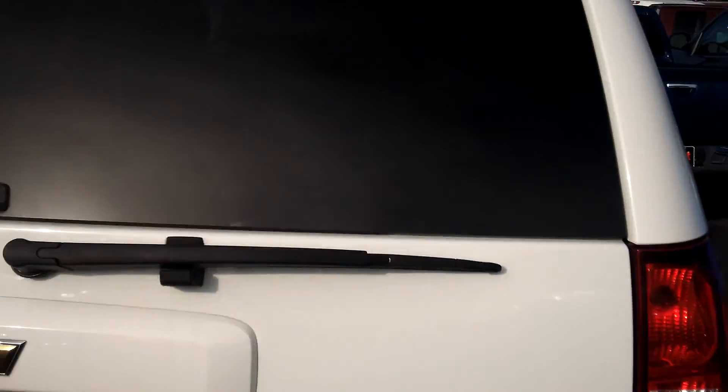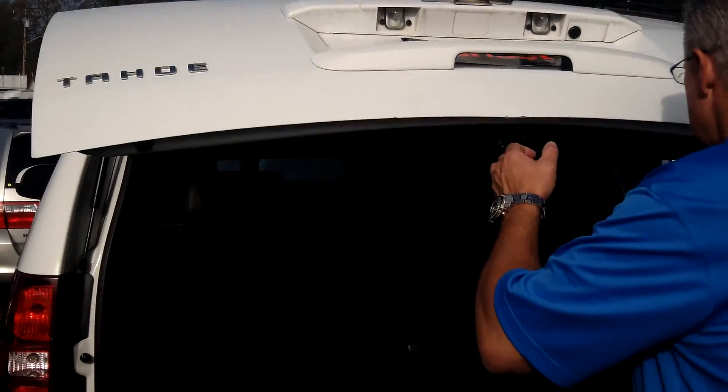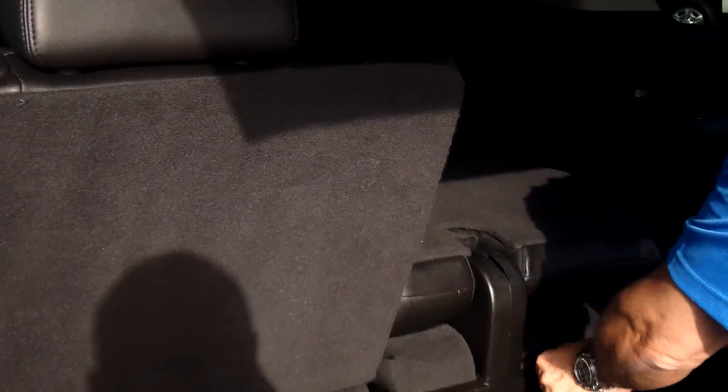Leather, Bose, power windows, locks, cruise, air — absolutely gorgeous inside. It's got the 5.3 V8, six-speed automatic transmission, tow package, tons of room for your family, your friends, and your golf clubs, sports gear, whatever you want to do. These SUVs do it better than anything on the road.